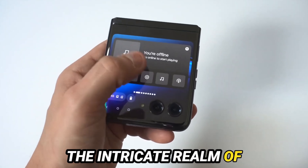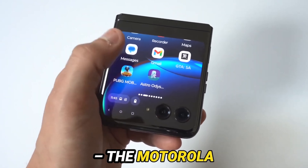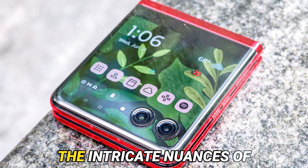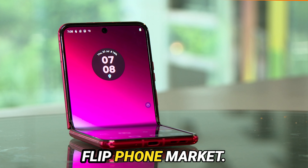Today, we plunge into the intricate realm of foldable smartphones, with one device sparking fervent discussions: the Motorola Razr Plus. I'm excited to delve into the intricate nuances of the Motorola Razr Plus, a gadget poised to disrupt the foldable flip phone market.